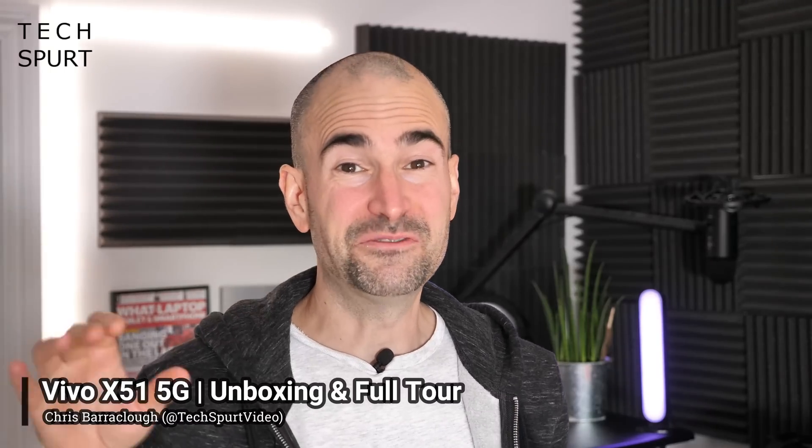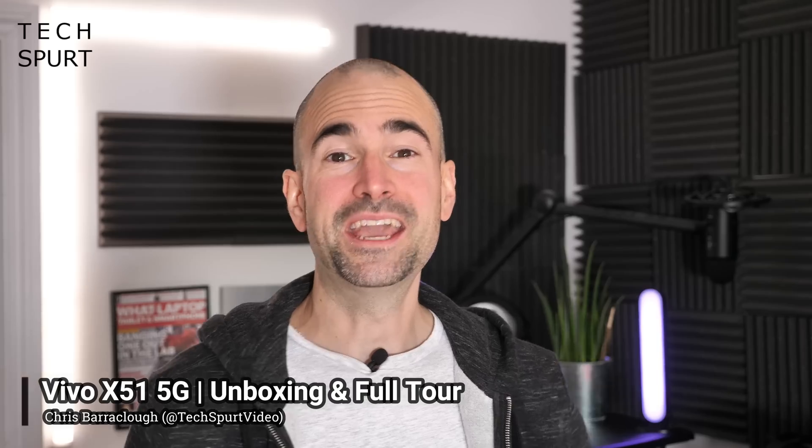Smartphone brand Vivo has finally come to the UK, and its first official UK launch is this bad boy, the Vivo X51 5G. If you've not heard of Vivo before, they are well worth paying attention to because they really like to innovate. For instance, they were the first manufacturer to showcase a smartphone with a built-in in-display fingerprint sensor. With the X51 5G, that innovation rests in the camera system, notably the gimbal-style stabilization setup, which is actually pretty similar to what Apple announced for the iPhone 12.